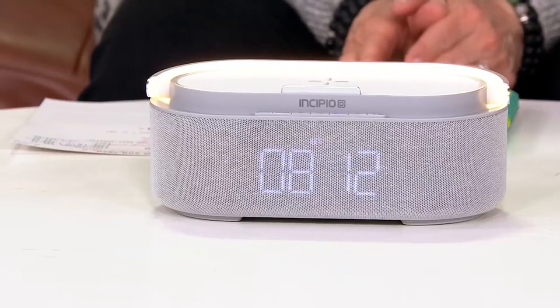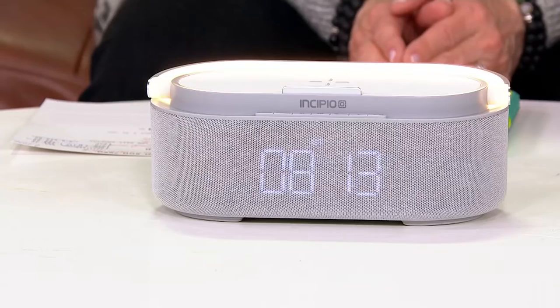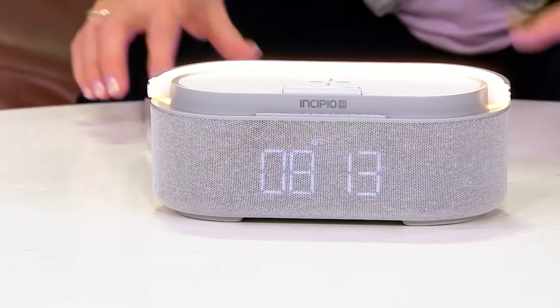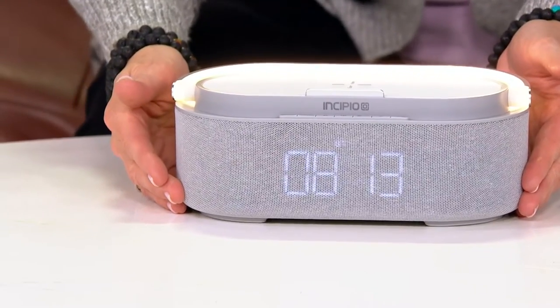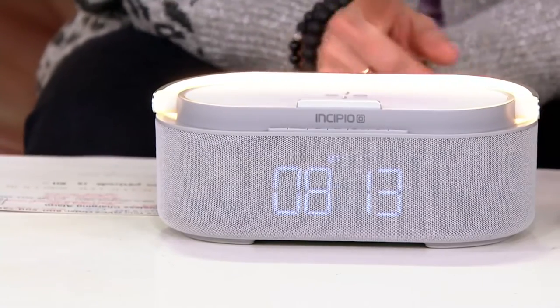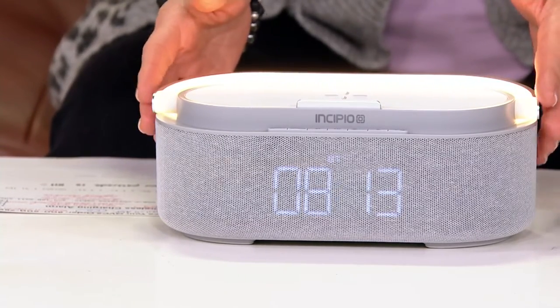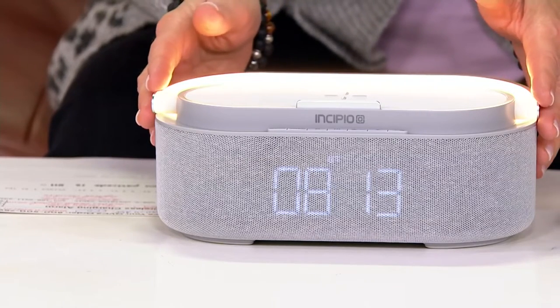I wrote it down — I said this is the modern 2022 alarm clock. It's not your typical alarm clock; there's a lot of things that this can do. It's coming to us from a company called Incipio. Normally at QVC it's $84.74 — let's take $14 off that price and bring it down to less than $70.